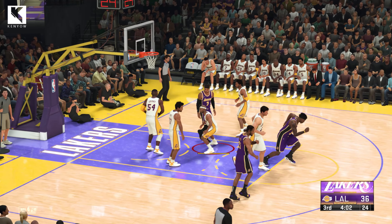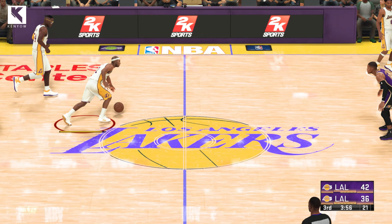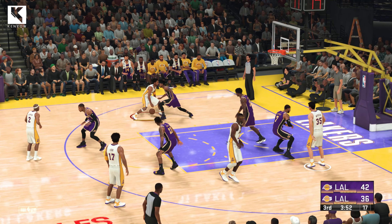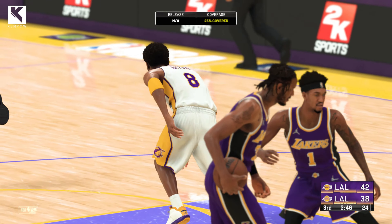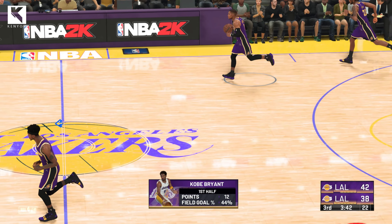Basket counts and the Lakers lead by six. There are not many better on the offensive glass than Howard. He's a flat-out beast, especially if you don't box him out. Here's Bryant. And another basket for the Lakers. Five straight buckets coming out of half. They are rolling.